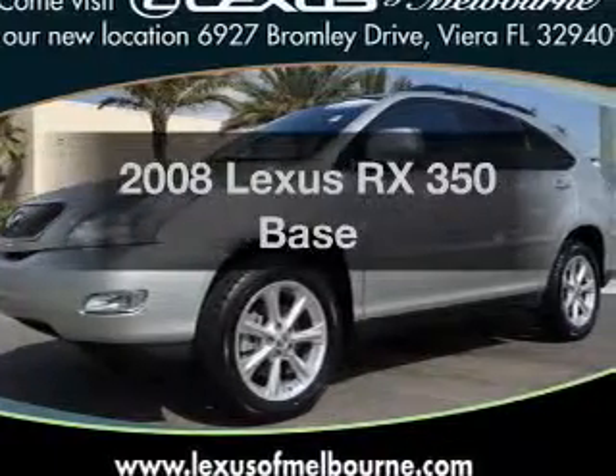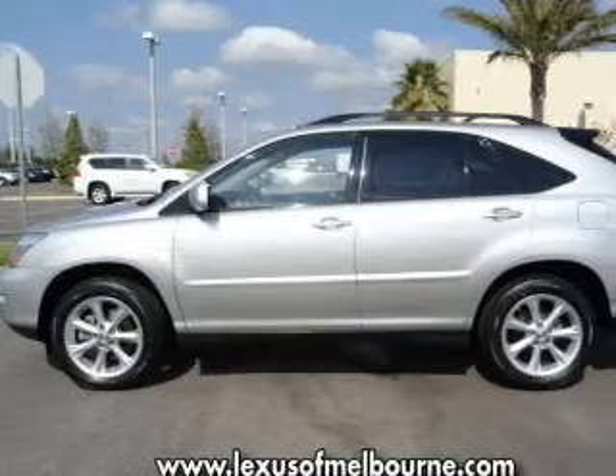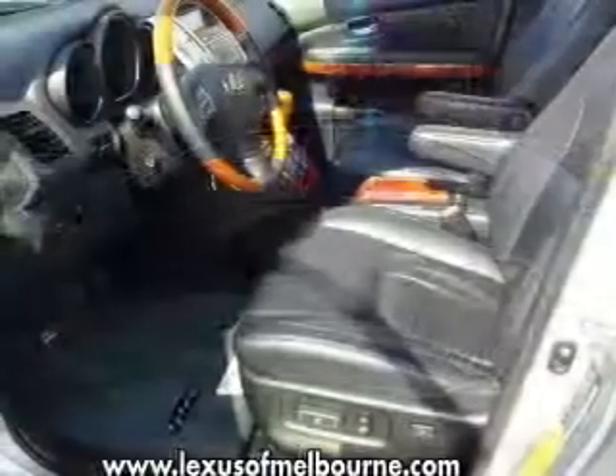Check out this 2008 Lexus RX 350. Everything you need under one roof with this great vehicle, with a solid 6-cylinder engine connected to a smooth shifting 5-speed automatic transmission.